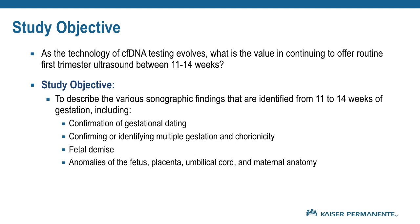The objective of our study was to describe sonographic findings identified at 11 to 14 weeks gestation aside from the NT. This includes confirmation of gestational dating, identification of multiple gestation and chorionicity, fetal demise, and anomalies of the placenta, umbilical cord, and maternal anatomy.